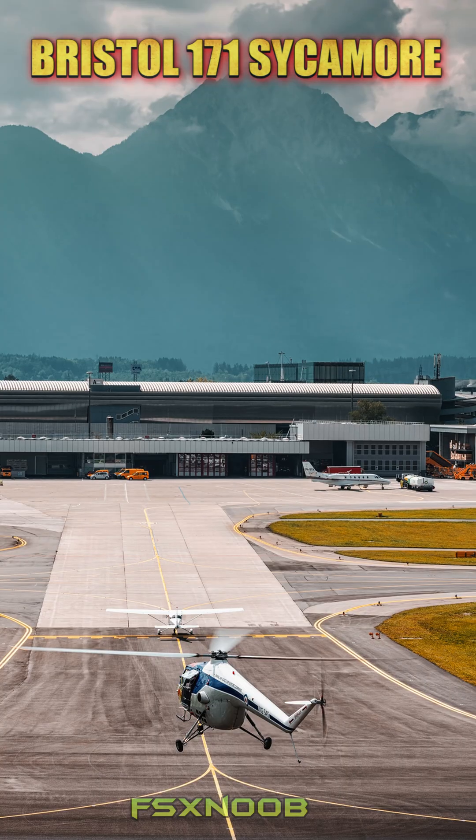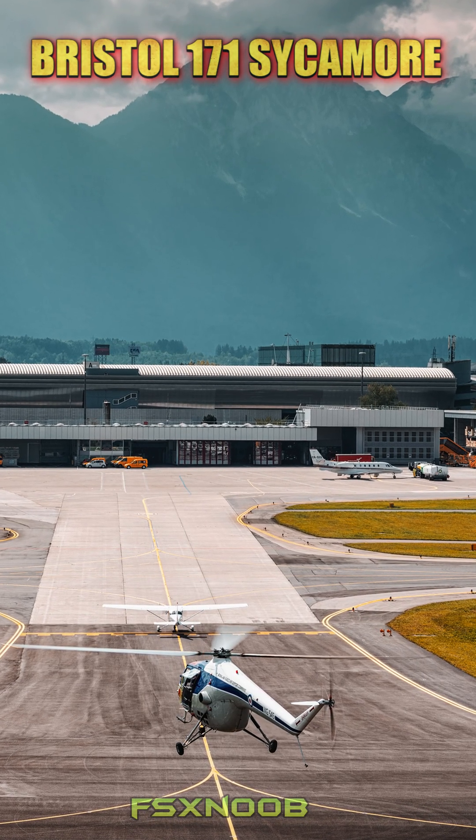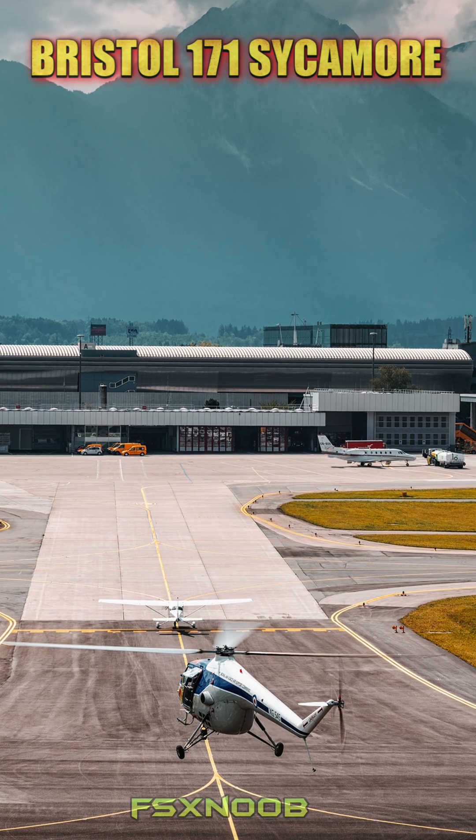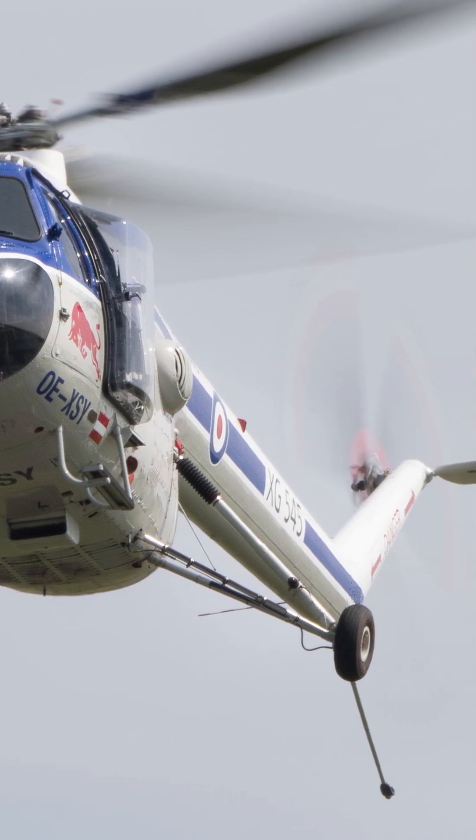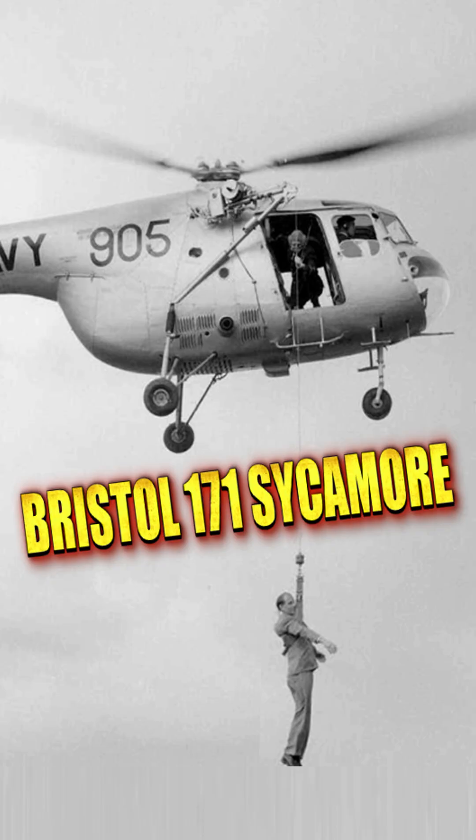Although it eventually took a backseat to newer turbine-powered helicopters, the Bristol was instrumental in the early days of helicopter development. By the 1970s, the Sycamore had been retired from active service, but it still holds a special place in British aviation history.